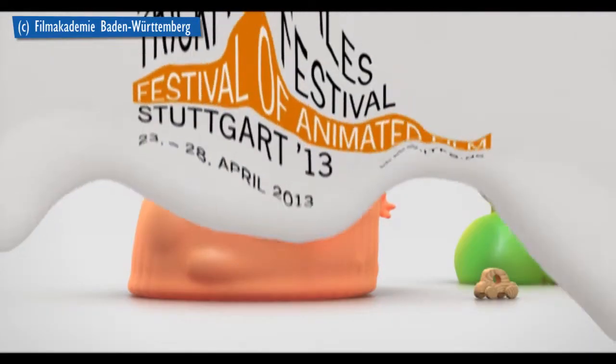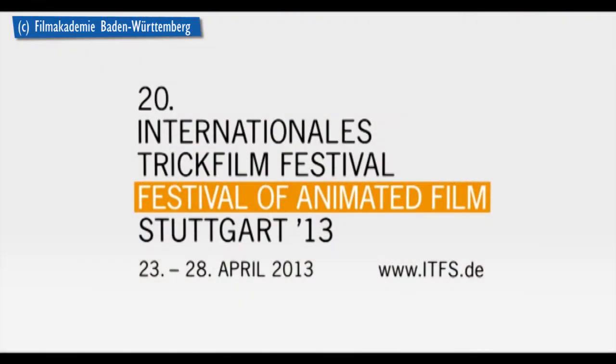How did you find the story idea? We made it for the ITFS in Stuttgart — it was about one minute, the limit to make a short advertisement for the festival. So it had to be short, clearly understandable, and should have a target group for kids.